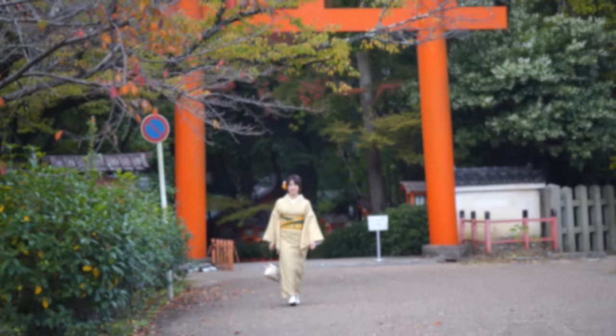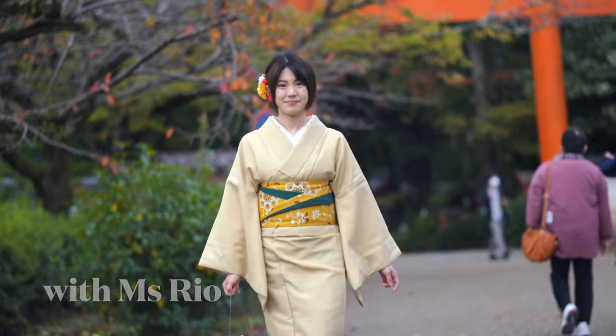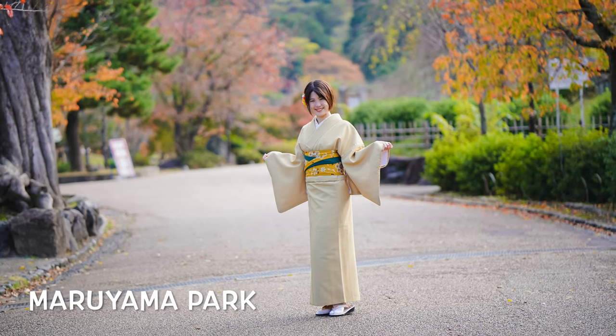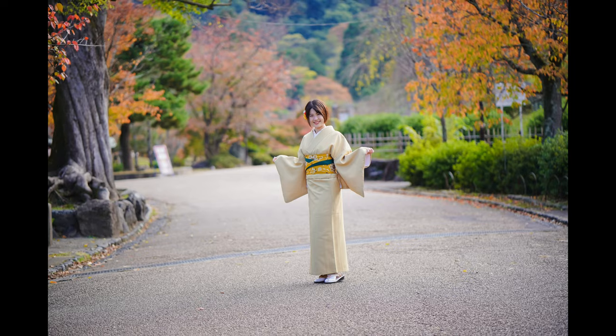Hi everyone. In this video, with the help of our model Ryo, we'll walk around Gion and Higashiyama. And later we'll have a coffee at the most famous Starbucks.